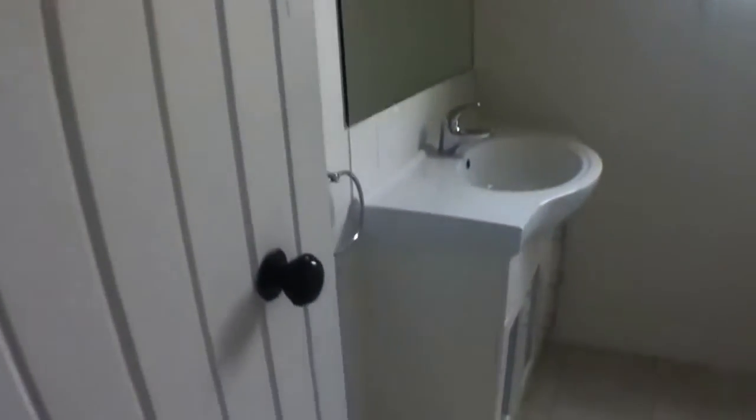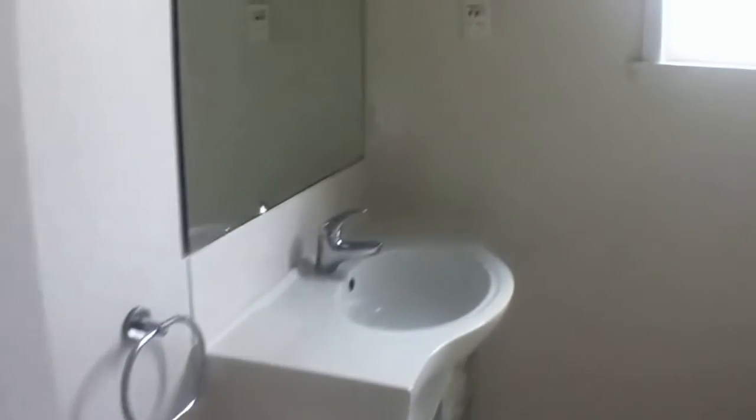Now on to the bathroom. Nice and modern looking. You've got a vanity there with some cupboard space, and then a bath with the shower over the top.